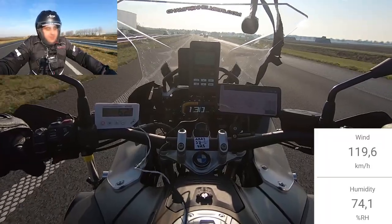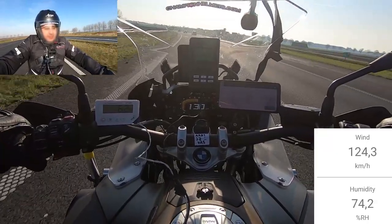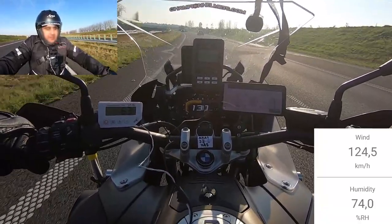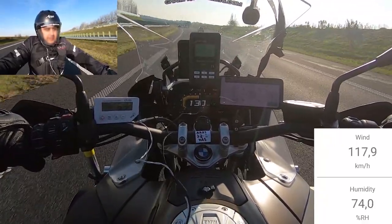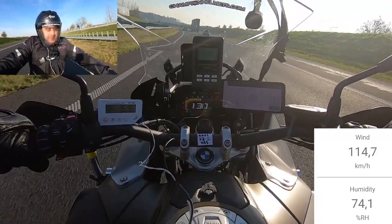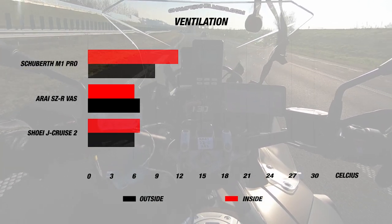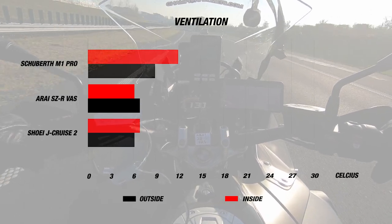The liner is removable, washable, and antibacterial, and it even comes with speaker pockets for a communication system. The Arai helmet uses a double D-ring chin strap and is ECE 22.05 certified. When we road tested the SZR Vast, it was a cool day with the airspeed ranging from 110 to about 130 kilometers per hour. The exterior temperature was about 7 degrees Celsius or 44°F, while the interior was an incredible 6 degrees Celsius or 43°F — a great result for the helmet.